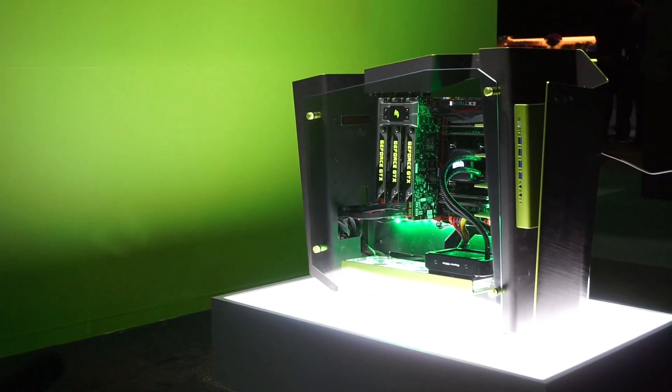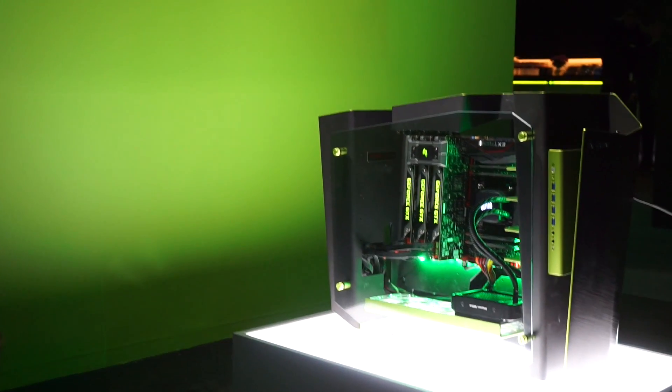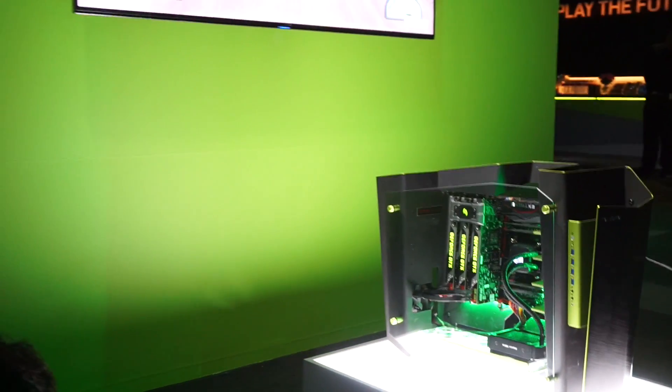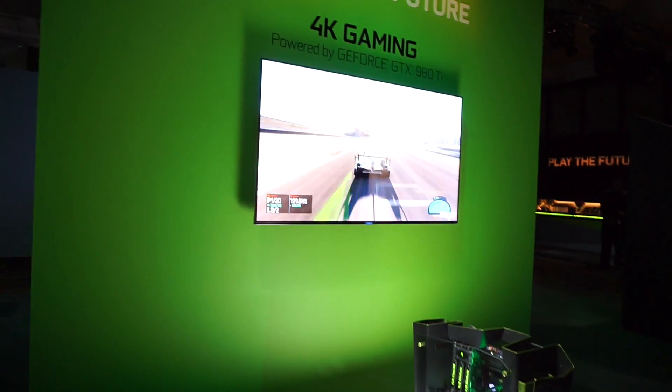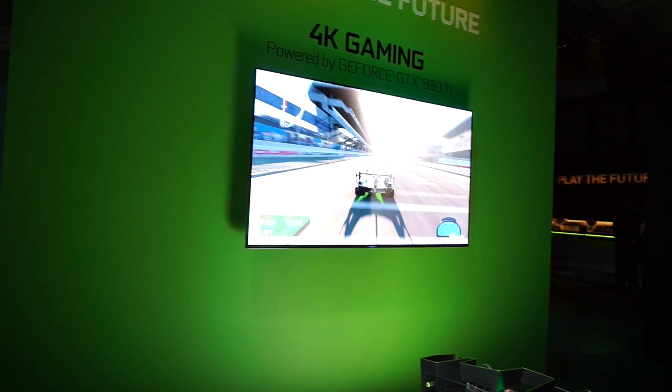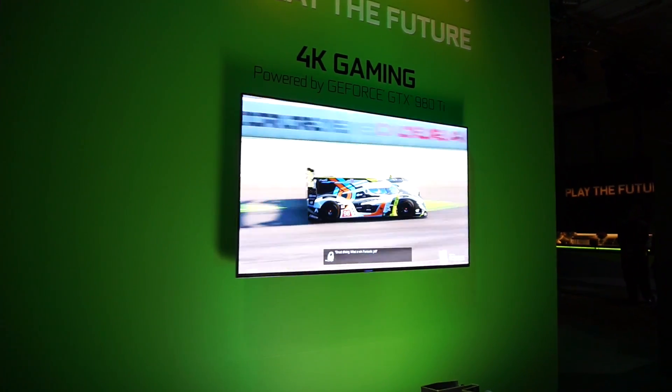Maybe you can give us a quick tour. So this is our brand new 980 Ti — it just launched yesterday. It is available now. This is our new flagship gaming graphics card. It's got a ton of performance in it, and really it was made for 4K gaming.